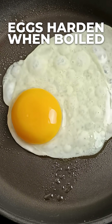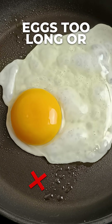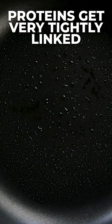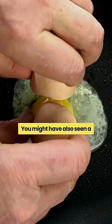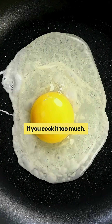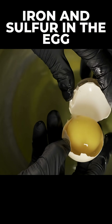That's why eggs harden when boiled or even fried. If you cook eggs too long or at too high a temperature, the proteins get very tightly linked, making the egg rubbery and tough. You might have also seen a greenish film around the yolk if you cook it too much — that's a harmless reaction between iron and sulfur in the egg.